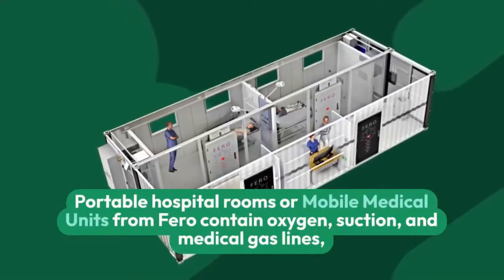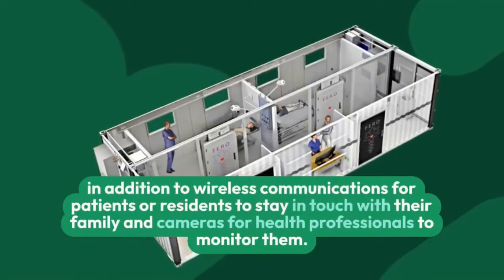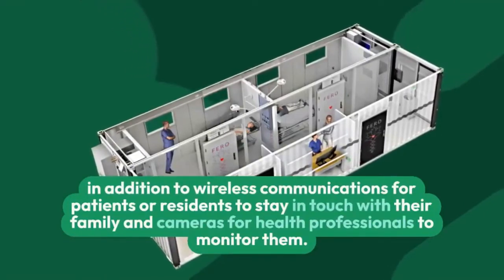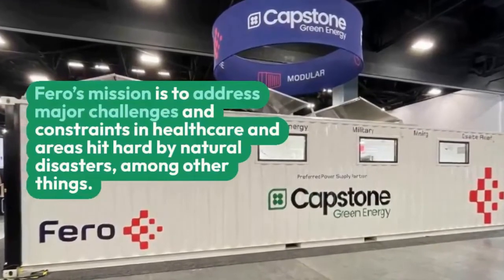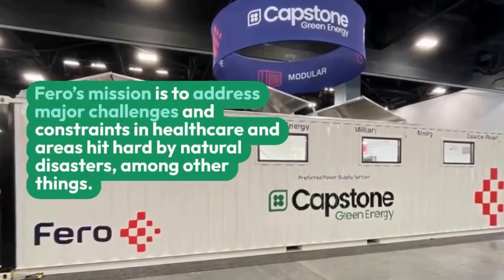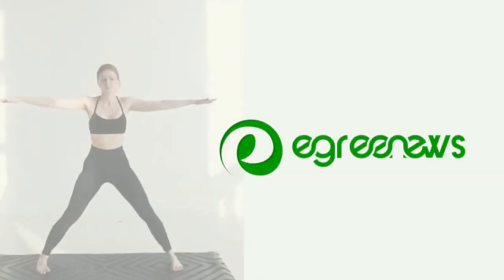A Canadian-based company called Faro has created portable hospital rooms that contain oxygen, suction, and medical gas lines, with wireless communications for patients and cameras for health professionals to monitor them. The Faro hospital rooms are also fully winterized for tough Canadian weather.